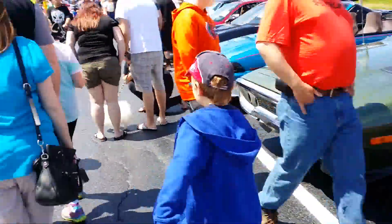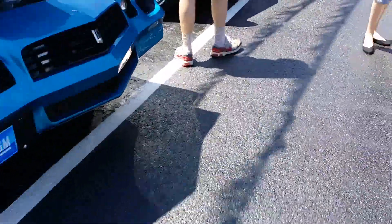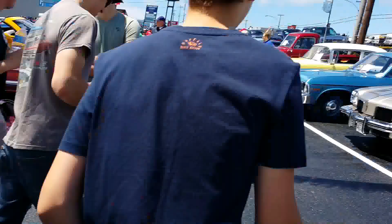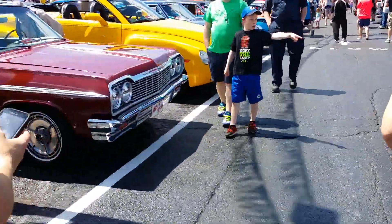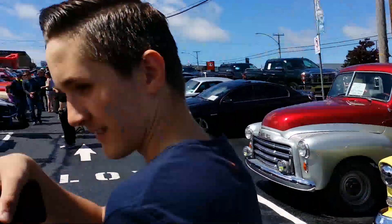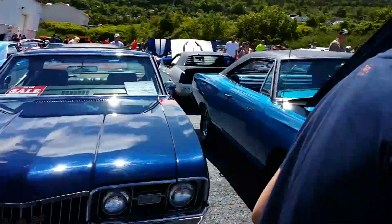Couple of blacked-out lights up here. So many people — I don't like being behind people when I'm recording. It's a beautiful truck.